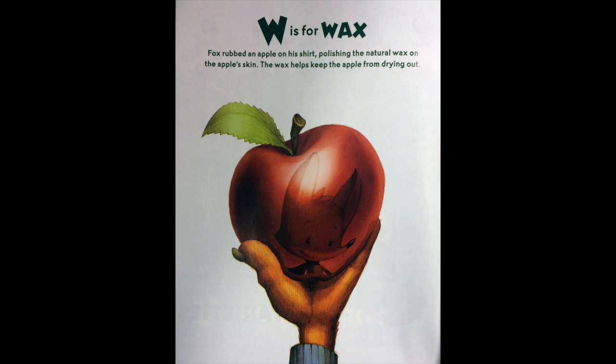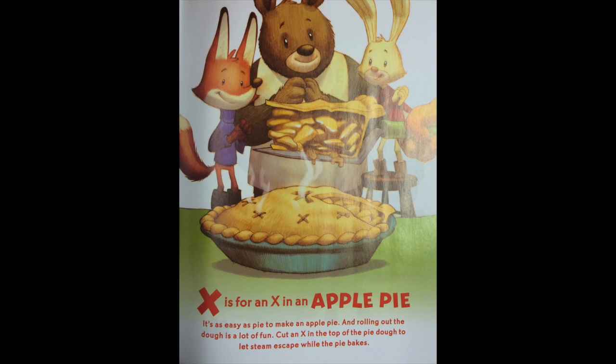W is for wax. Fox rubbed an apple on his shirt, polishing the natural wax on the apple's skin. The wax helps keep the apple from drying out. X is for an X in an apple pie. It's as easy as pie to make an apple pie. Rolling out the dough is a lot of fun. Cut an X in the top of the pie dough to let the steam escape while the pie bakes.